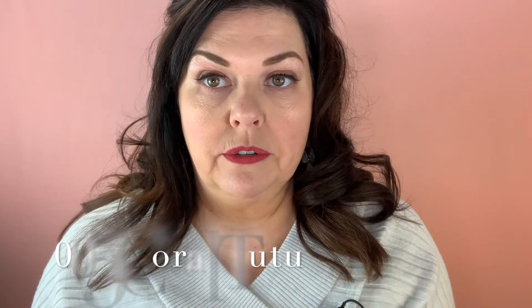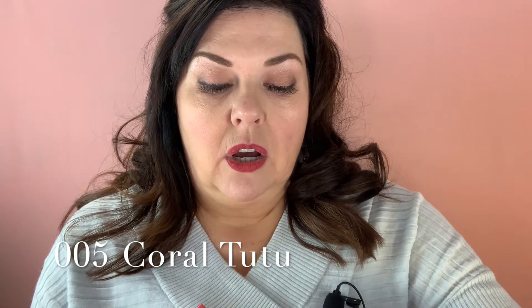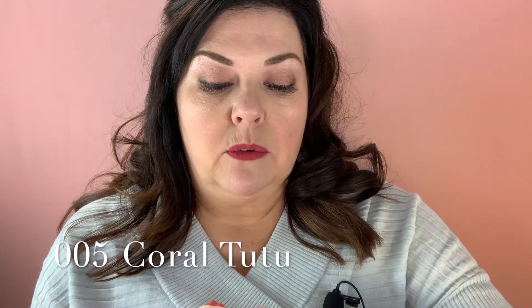The first one I'm going to show you is Coral Tutu — here it is on my lips. I'm also going to show it on my hand so you can see it a little closer. On my hand, this is Coral Tutu. It's very neutral. What I like about this shade is it's not too orange — a lot of oranges come up too orange and make your teeth look yellow, but this doesn't.